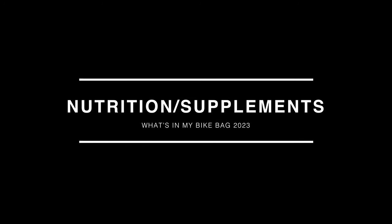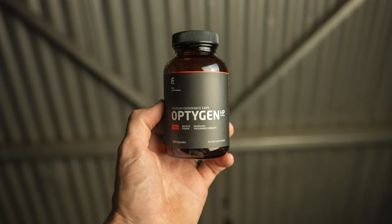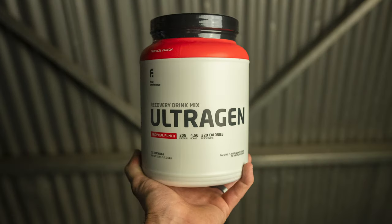Probably more important than any of the equipment is how I'm going to fuel. For the last couple of months, I've been using First Endurance's EFS Pro, Optygen HP, the Multi-V, as well as Ultragen. I've been super pleased with the results — I haven't had any cramping, I've had no bloating, and everything mixes up really well.